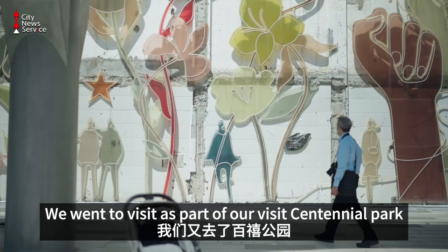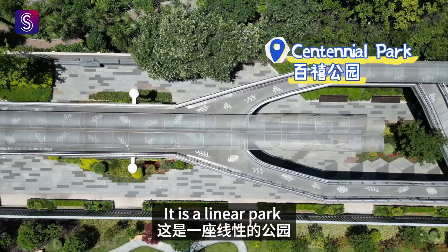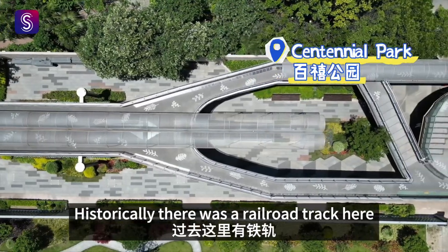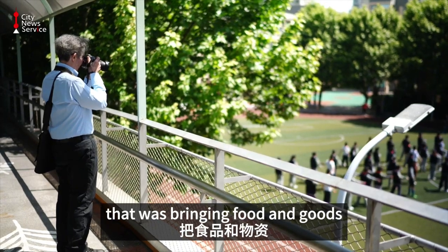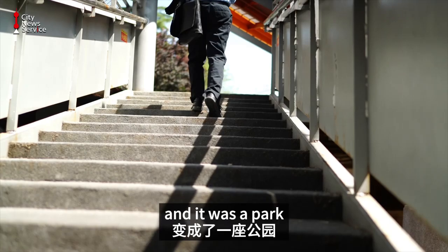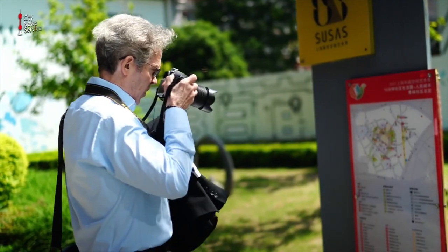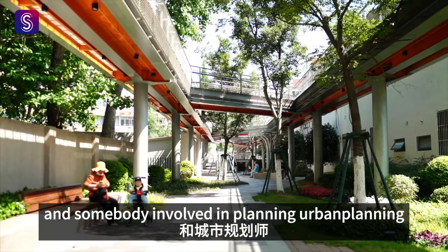We went to visit, as part of our visit, Centennial Park. It is a linear park. Historically, there was a railroad track here that was bringing food and goods to the market. Then it was removed and it became a park. As an architect and somebody involved in urban planning...